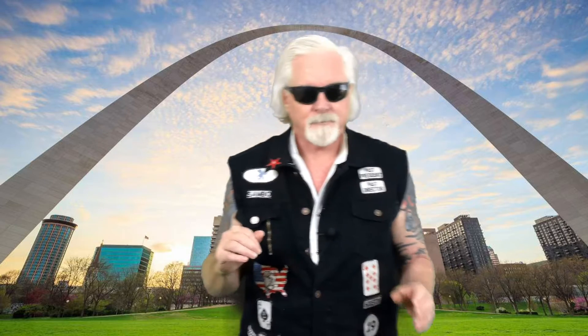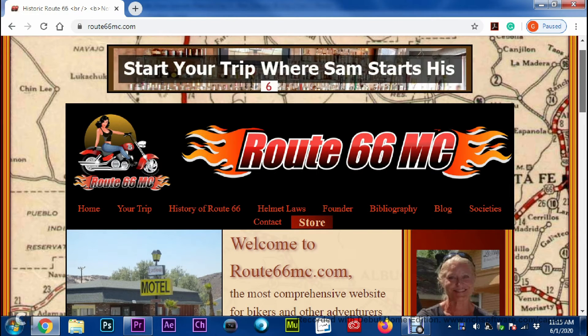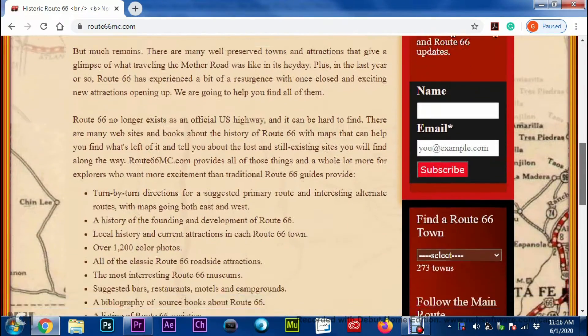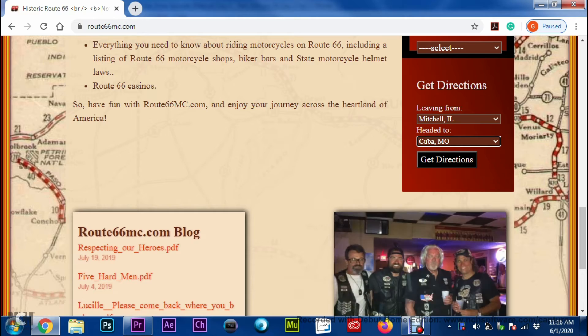Getting from Mitchell, Illinois to St. Louis is particularly tricky, so don't try to wing it. To get your directions, go to Route66MC.com. Go to the right-hand column on the home screen and find Get Directions. Put Mitchell in the Leaving From box and Cuba in the Heading To box. Click on Get Directions and turn-by-turn directions between those two towns are going to pop up. So let's go.